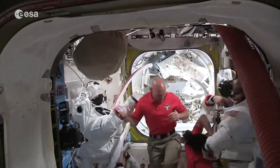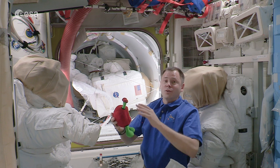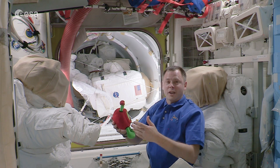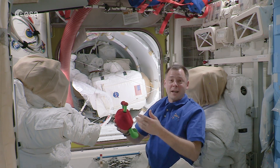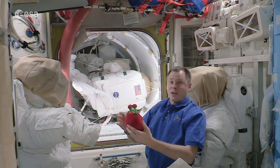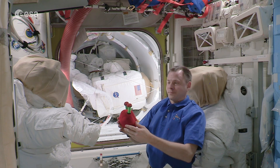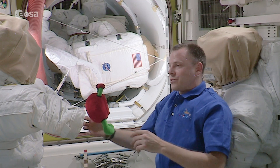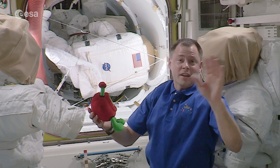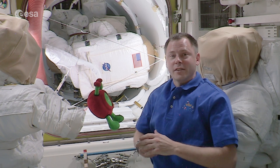And I can tell you, after a spacewalk, once you get out of your suit, you are so happy to see your friends because you're so tired. You've been in it working for so long, and you're ready to finally get something to eat because you've been inside that suit for almost 12 hours without anything to eat. Paxi, it was a lot of fun showing you the airlock, as well as everyone watching out there. I hope you enjoyed it and I look forward to seeing you all again soon.